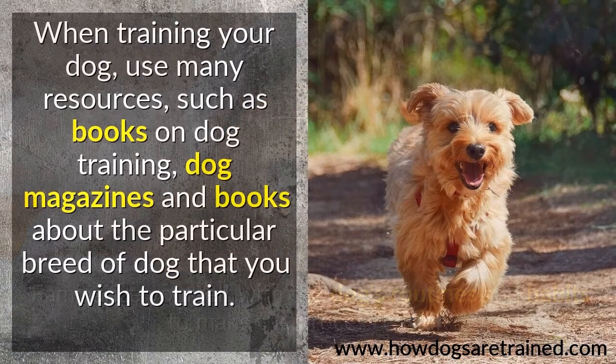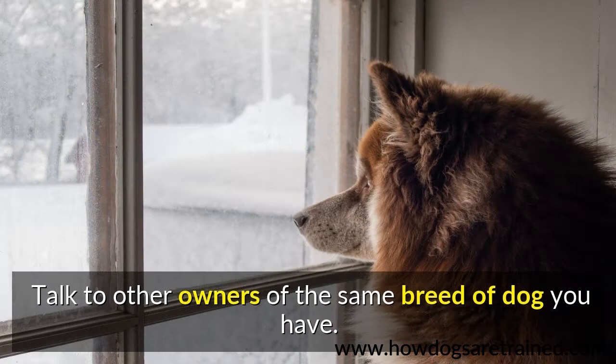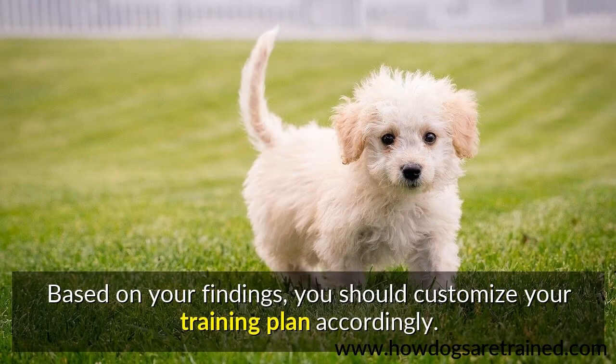When training your dog, use many resources, such as books on dog training, dog magazines, and books about the particular breed of dog that you wish to train. Talk to other owners of the same breed of dog you have. Based on your findings, you should customize your training plan accordingly.